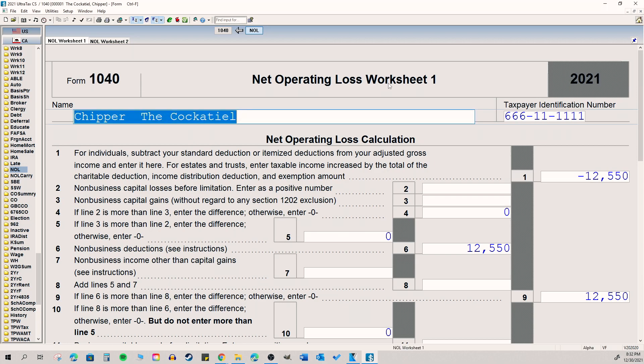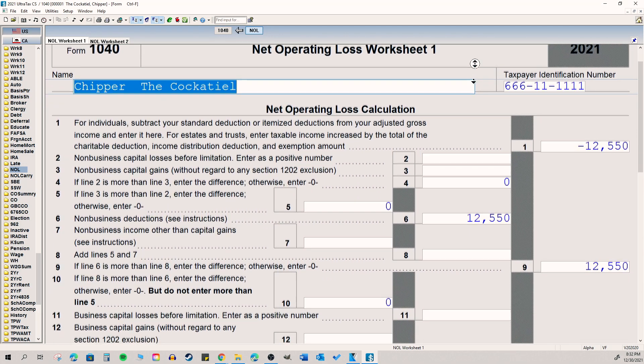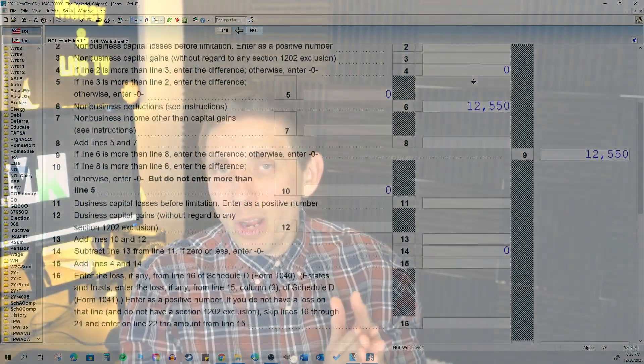Starting in 2021, if you have a net operating loss, it can only be carried forward — you can no longer carry it back. The last several years allowed taxpayers to take losses from 2018, 2019, and 2020 and carry them back to 2014 and 2015 to recuperate taxes paid when they had a lot of income. But in 2021, your net operating loss is limited to 80% of what that loss is, and it can only carry forward.